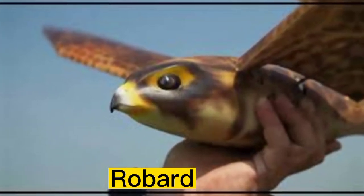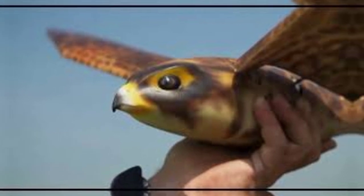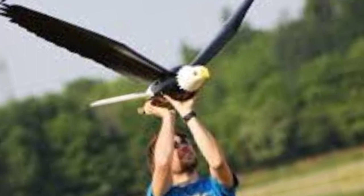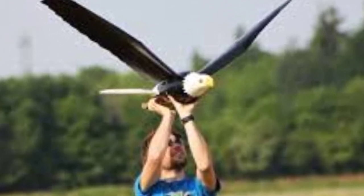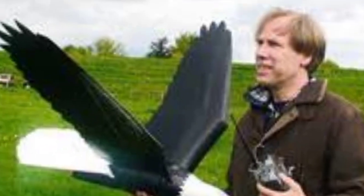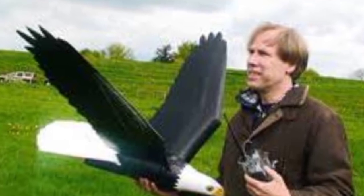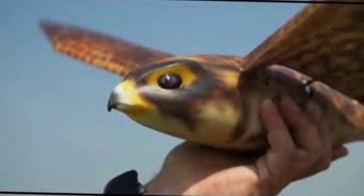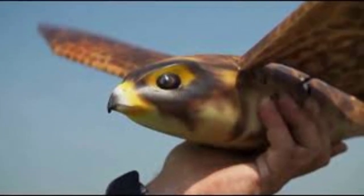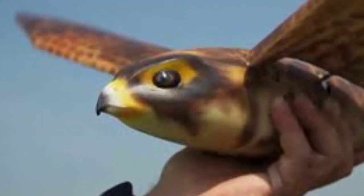Number 2: Robard is a remotely piloted unmanned aerial vehicle, UAV, designed to mimic the flight patterns and behavior of birds of prey. Robards are used to scare birds away from airport runways, landfill sites, and other areas where bird populations may pose a threat to human safety or infrastructure. Robard has been praised for its realistic bird-like movements and for being a more environmentally friendly alternative to traditional bird control methods, such as chemical repellents or loud noise-producing devices.